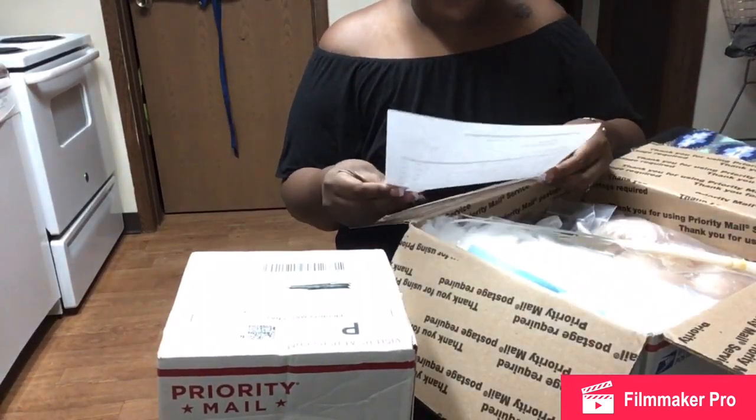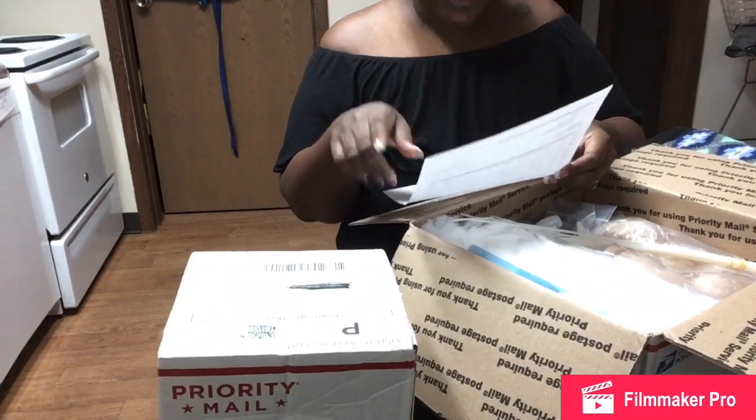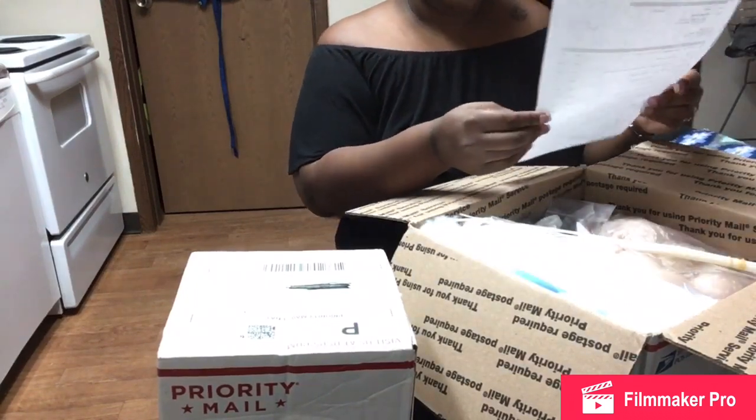So this is a list of all of the things that I've ordered. They basically checked it off to make sure everything was in the box.